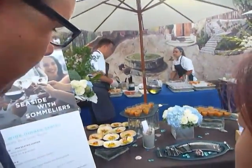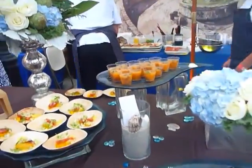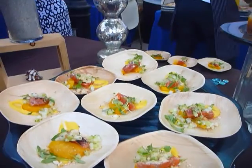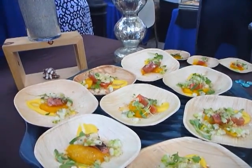We have two different options for tonight. We have a house-cured salmon with a turmeric mango aioli, and then we also have a chilled cantaloupe gazpacho with duck prosciutto. Wow — it's very nice and refreshing on a humid night like this.